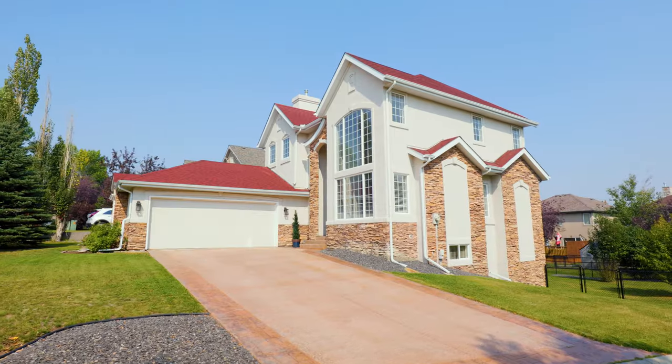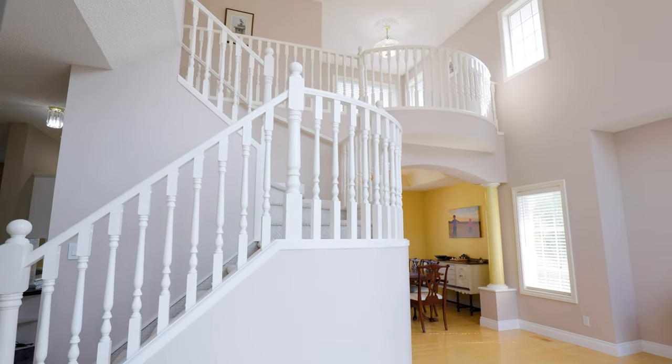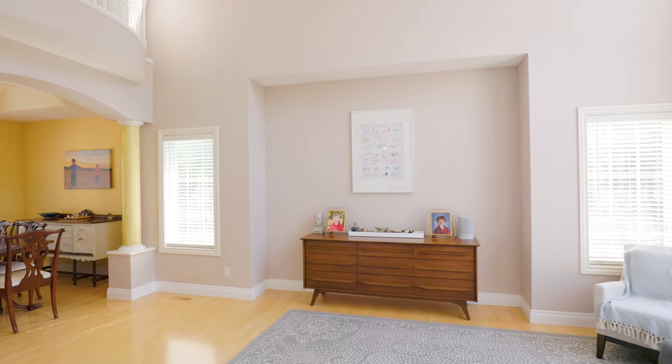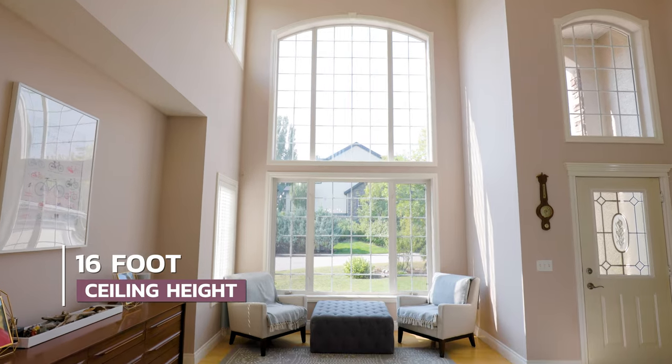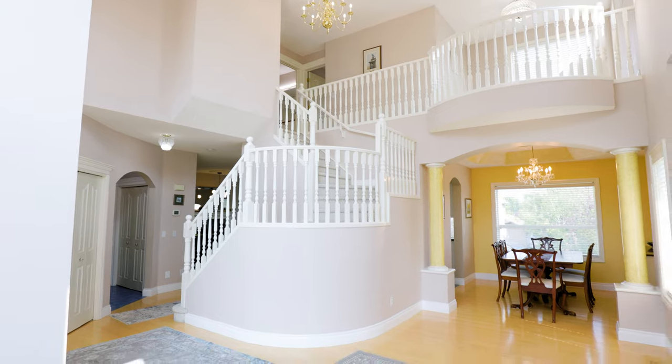From the moment you walk in you will be astonished by the grandeur of this home. The bright foyer is picturesque with a grand staircase gracefully positioned as a central and impressive feature of this floor plan. The great hall inspires you with 16-foot ceilings adorned with an array of windows and a Juliet balcony overlooking this room.